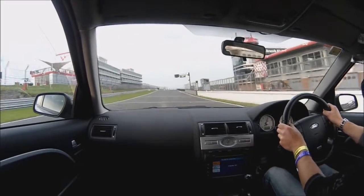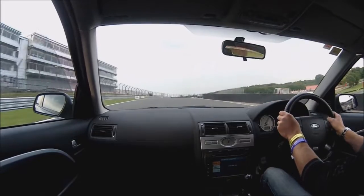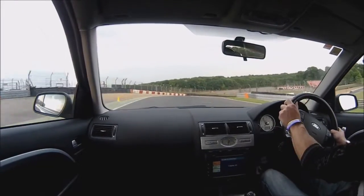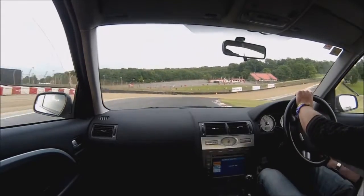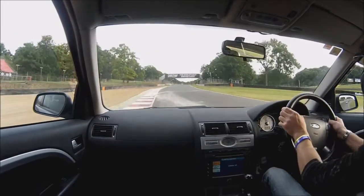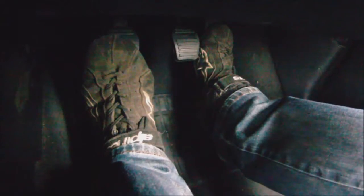We're coming up to the start-finish straight now. We've just crossed the line and we're going into Paddock Hill Bend. Taking a left, put a bit of brake to steady the car, straight back down Paddock Hill Bend. Hard on the accelerator all the way out of the hill, up towards Druids.